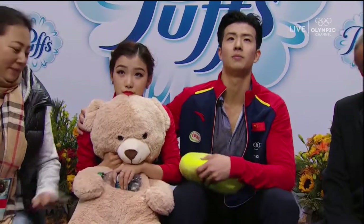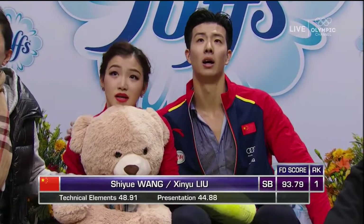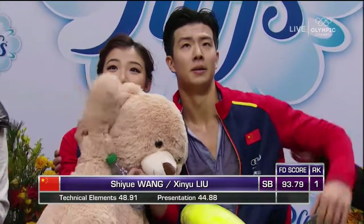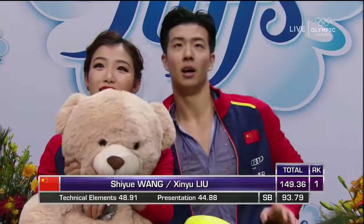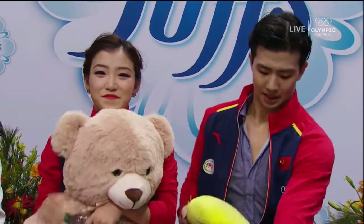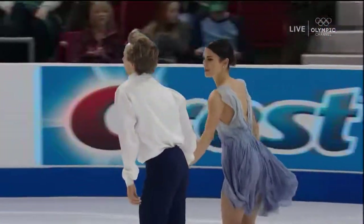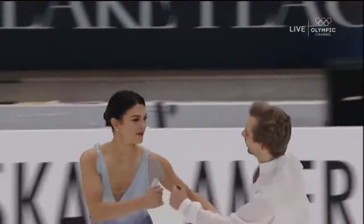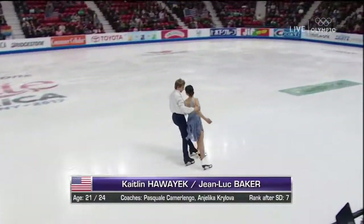The free dance score for Shiyu Wang and Jinyu Liu: 93.79 — and this is their season's best. Very nice — that's all they can ask for. They did their job, put out the best they could, and got their best score of the season. They got the 2017 calendar year off to a good start winning the Asian Winter Games, and their winning performance was skated to 'New York, New York' — and while Lake Placid isn't exactly the Big Apple, they are in the Adirondacks in New York. Good performance by the Chinese couple.